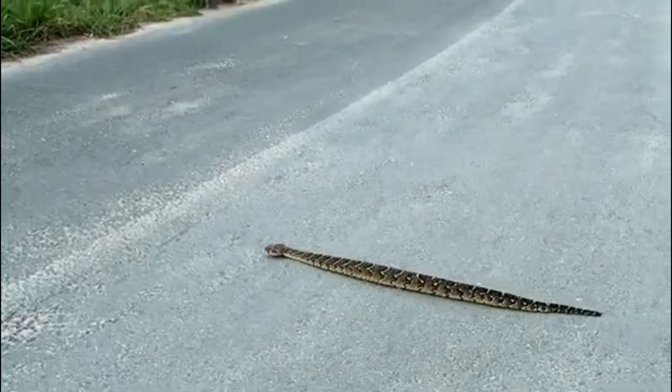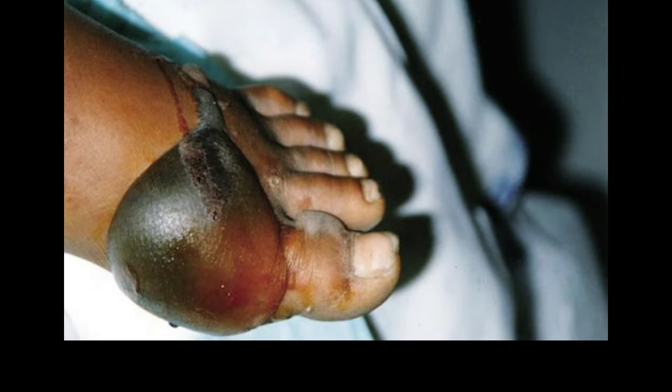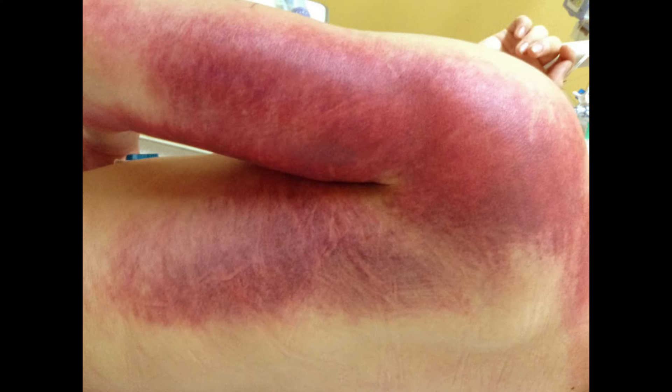Their venom contains a complex mixture of toxic compounds that primarily target and destroy cells and tissues at the site of the bite, causing severe pain, swelling, blistering, and tissue necrosis around the bite site.